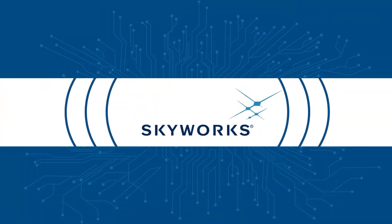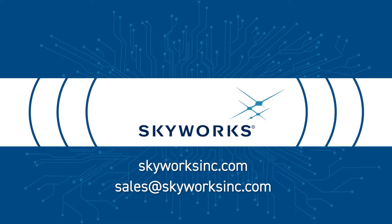For more information about Skyworks switches, visit skyworksinc.com or contact sales.